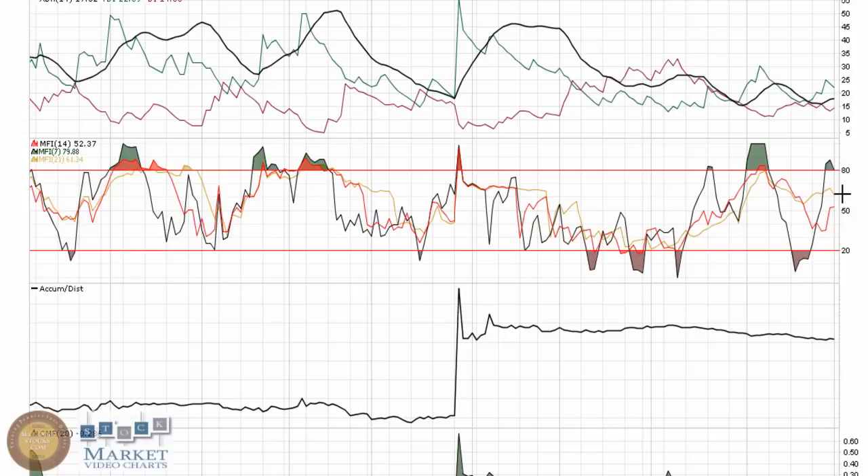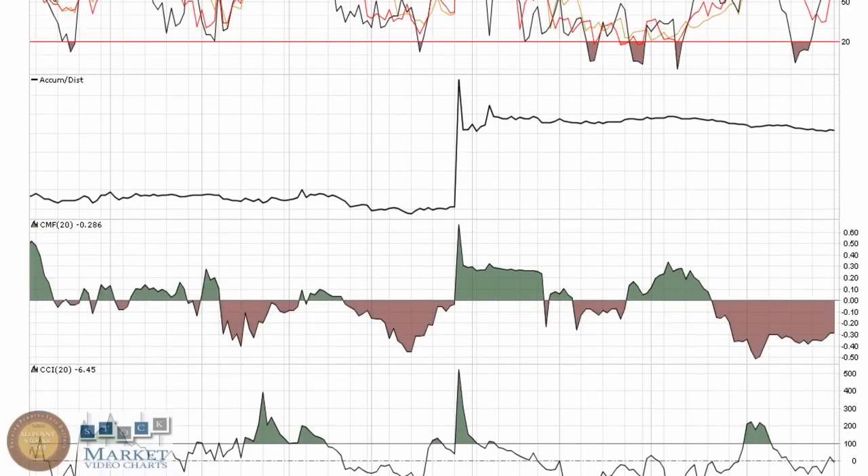The MFIs were trending upward pretty strongly; of course yesterday turned them all down a little bit. Still trying to hold that 50 marker.